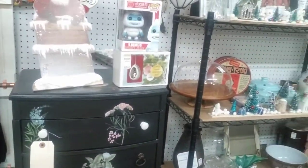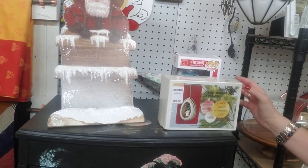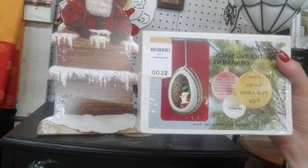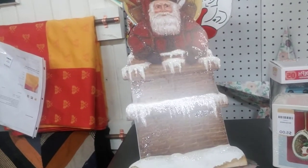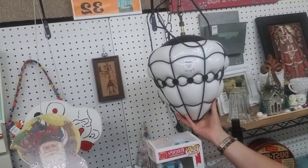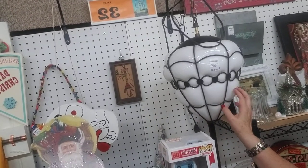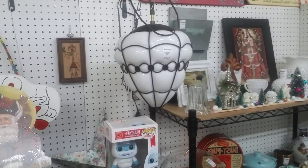Oh my gosh, a brand new do-it-yourself little ornament — that is so cute. Some fun Christmas items. I love this vintage light; that's another one of my problems — I'm obsessed with vintage lighting. That is beautiful. I love that. I gotta find a place for something like that.